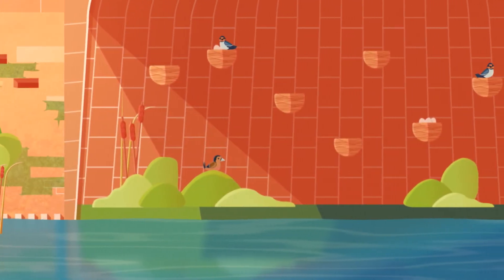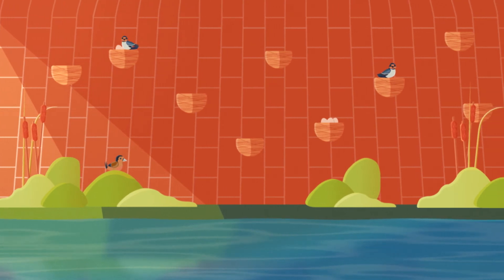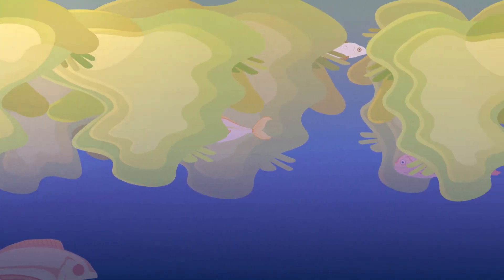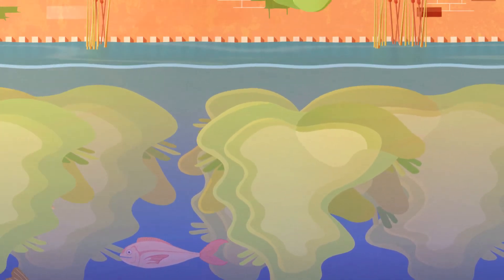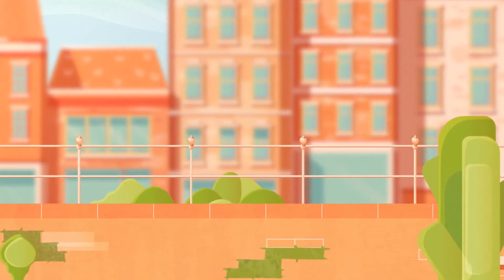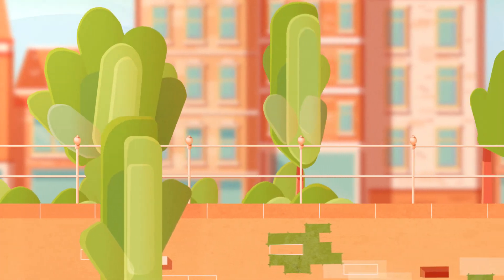Under bridges and on facades of buildings, places are created that serve as breeding grounds for birds, and underwater shelters will be created for fish. On both sides along the river, a number of unique tree sections will be planted as a growing spot for different types of trees and shrubs that enhance the urban ecology.